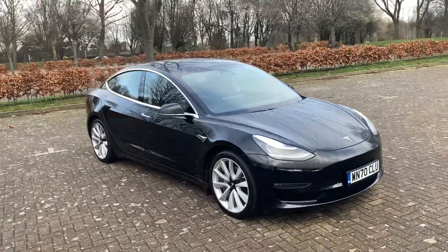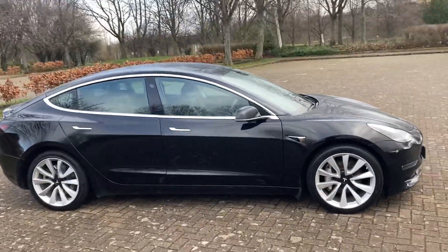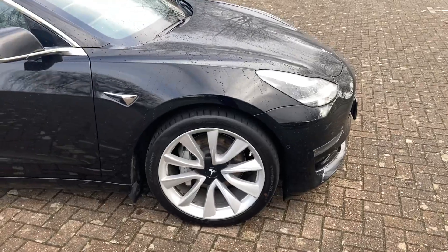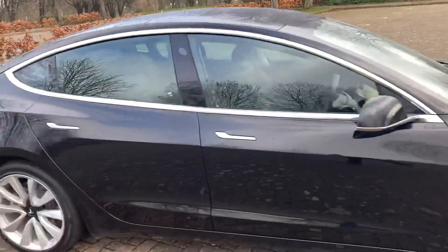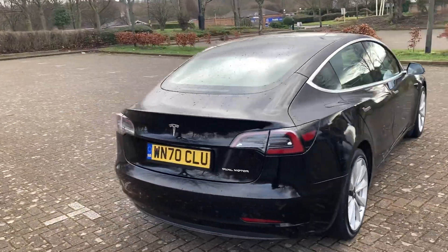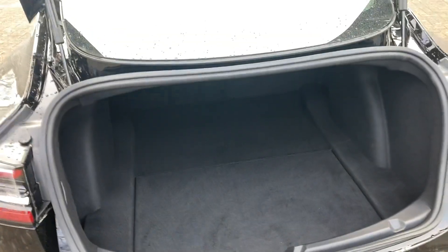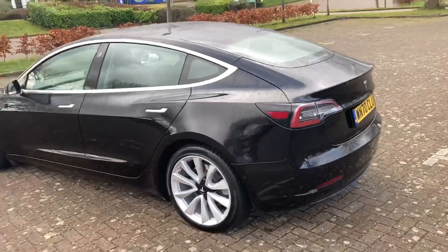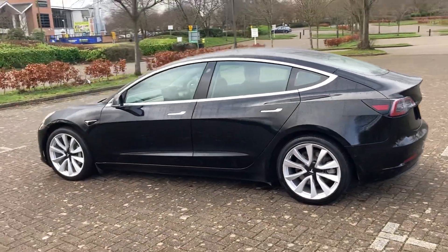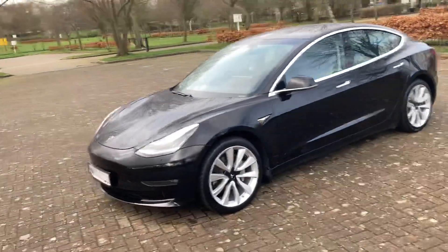70 reg Tesla Model 3 — finishing in black, it's got 19 inch alloys, parking sensors front and rear, and cameras.